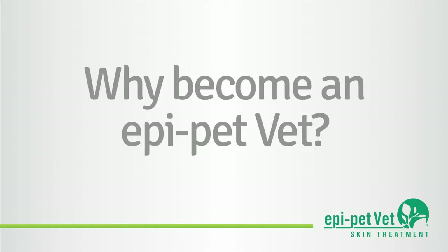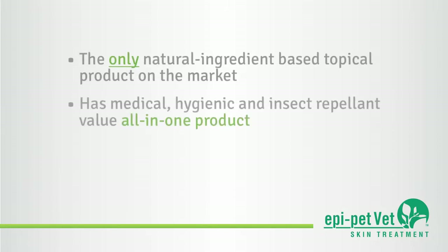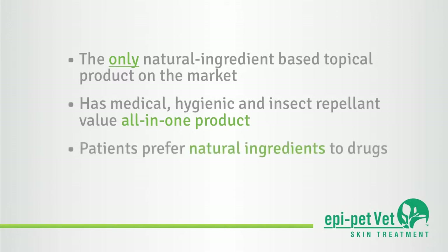Why should veterinary practitioners consider becoming an EpiPetVet? The EpiPetVet treatment system is the only natural ingredient-based veterinary topical product line with medical, hygienic, and insect-repellent value, all in one product. Given the choice, veterinarians as well as their clients prefer natural ingredient-based treatments rather than drugs when both have similar performance history.